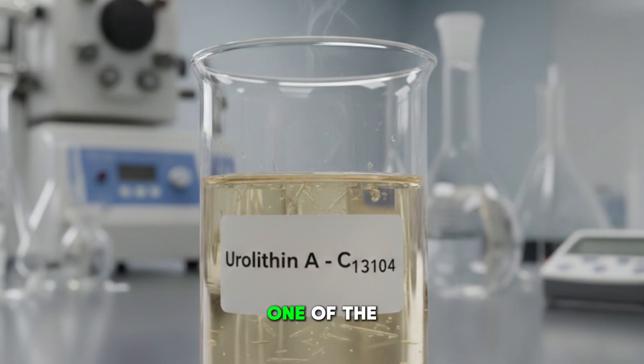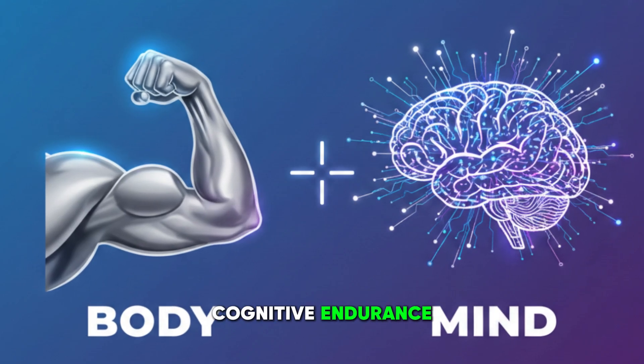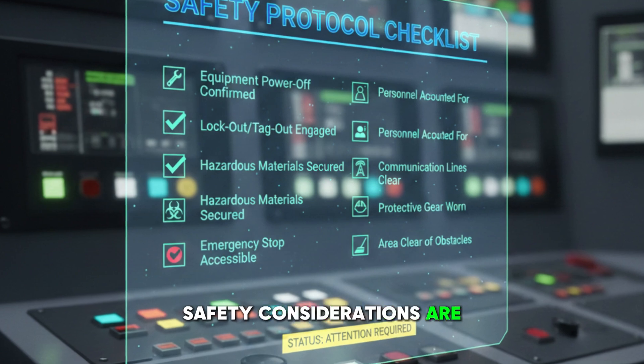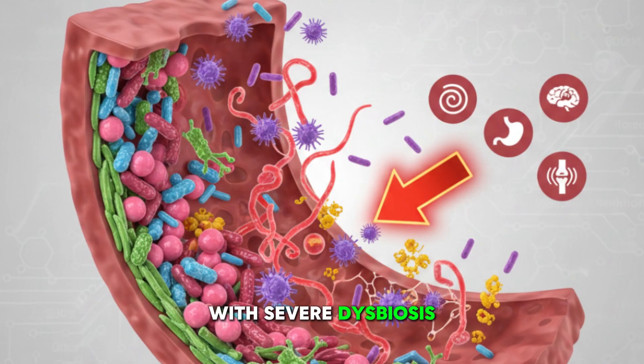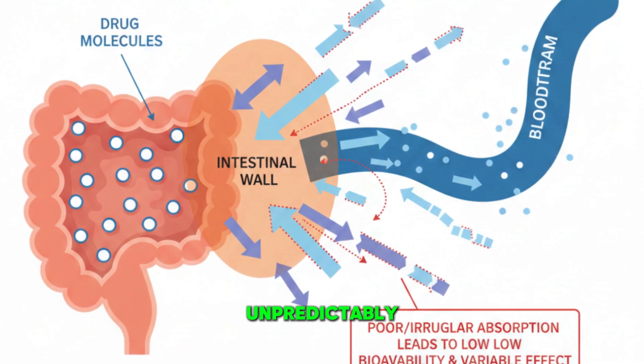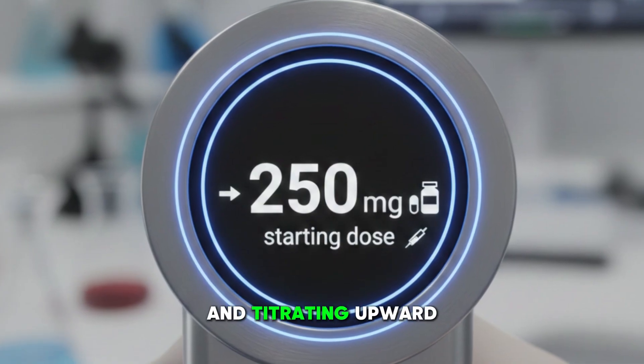Clinically, urolithin A is one of the fastest ways to improve fatigue, muscle performance, and cognitive endurance. In humans, it improves muscle strength, endurance, and mitochondrial efficiency. Clinical trials using the 500 milligram daily dose showed increases in muscle endurance over a four-month period. Higher doses up to 1,000 milligrams daily have also been well tolerated. The main issue is that patients with severe dysbiosis may metabolize it unpredictably; in these cases, I recommend starting at 250 milligrams and titrating upward.